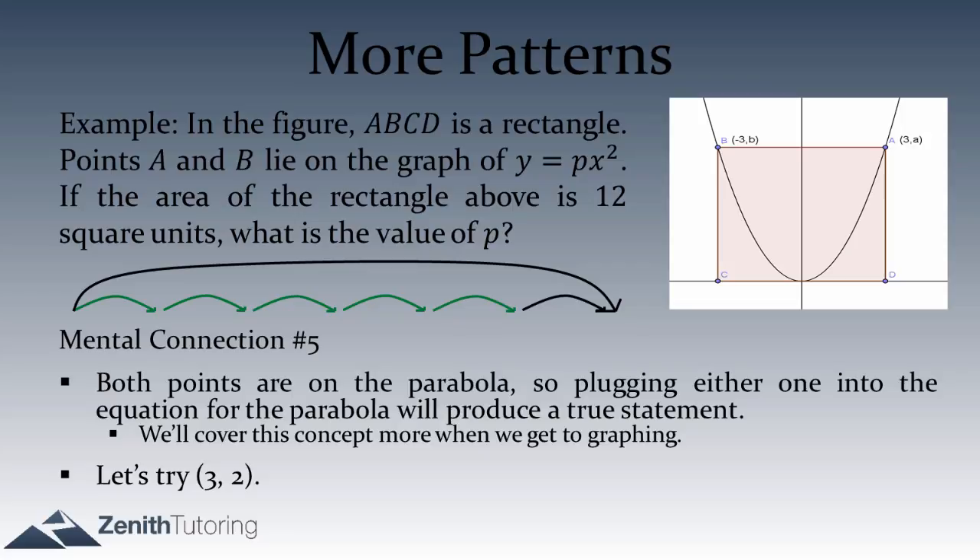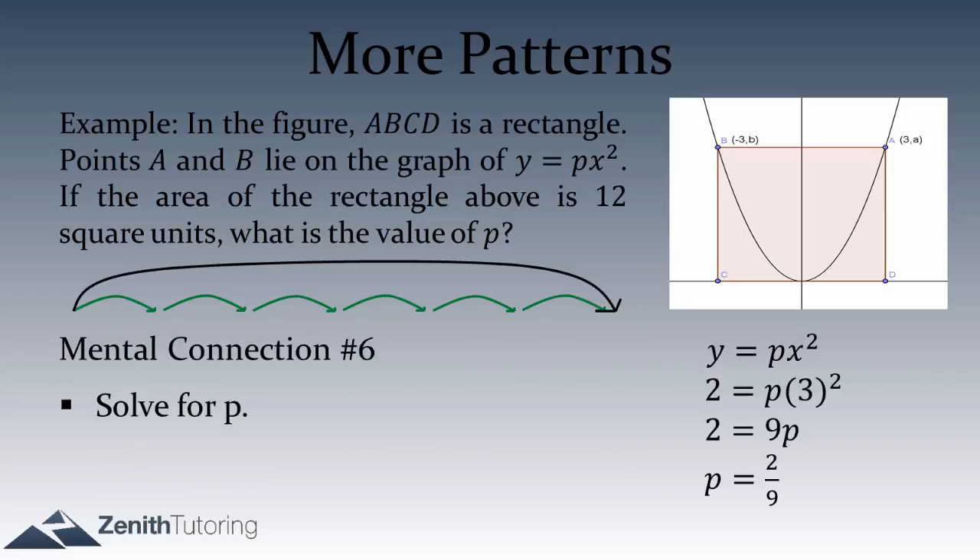It doesn't matter which point we plug in — either (3, 2) or (negative 3, 2). Let's use (3, 2). Plugging in: 2 equals p times 3 squared, so 2 equals 9p, therefore p equals 2 ninths. And we're done — we don't even need the second point.